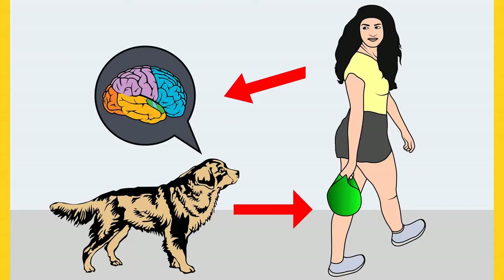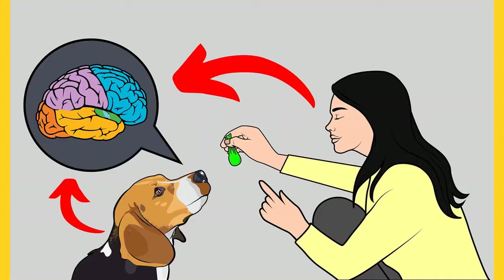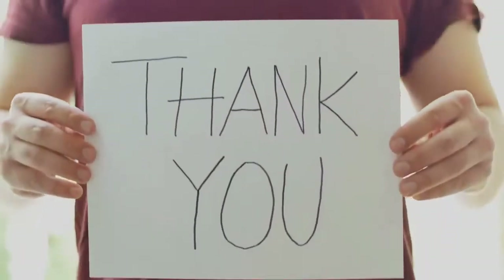Do you want a well-behaved, obedient, and calm pet dog without spending hours training? Check out the first link in the description and download the secret training technique guide absolutely free. It is available for free only for a limited period of time.